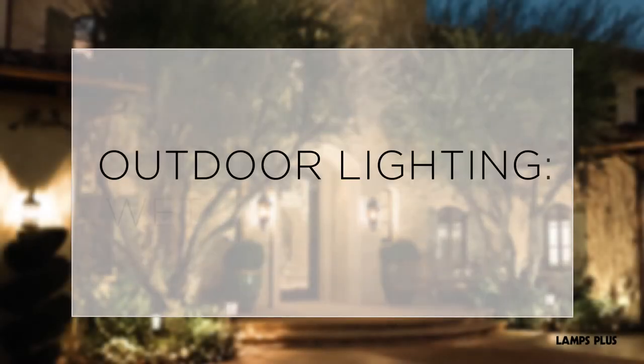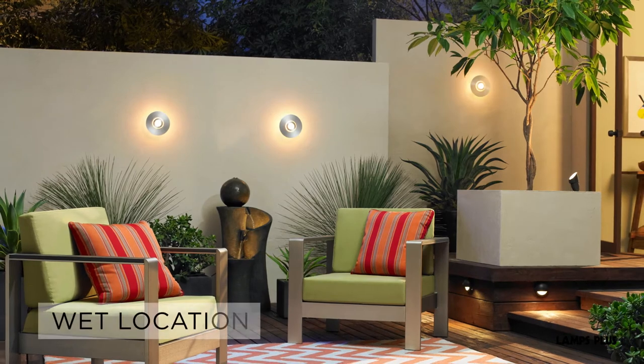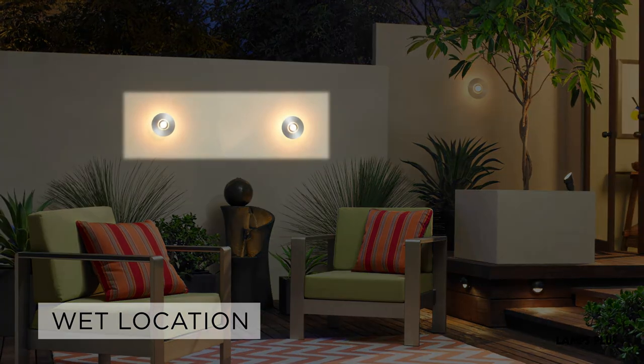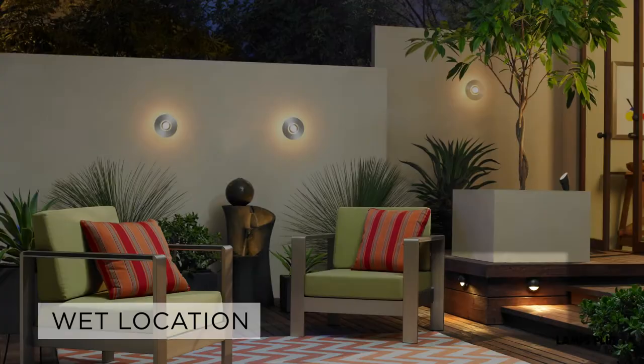Outdoor lighting: wet and damp rated. Wet rated or wet location lights are designed for use in areas directly exposed to wind and rain. Outdoor wall lights, spotlights, deck lights and post lights are all wet rated.